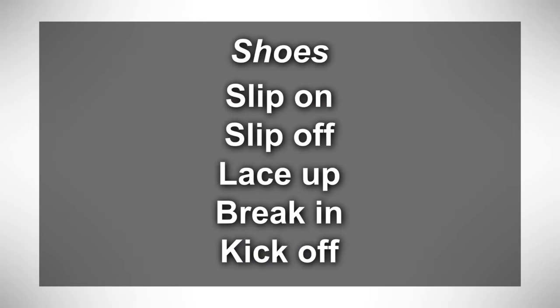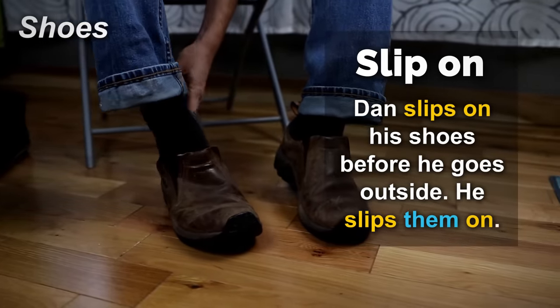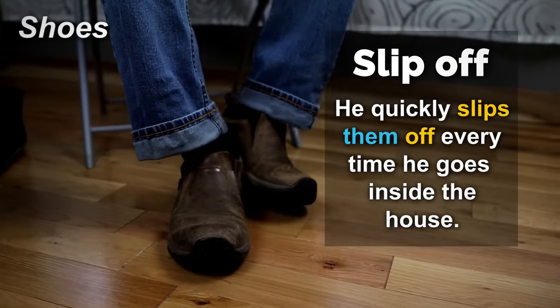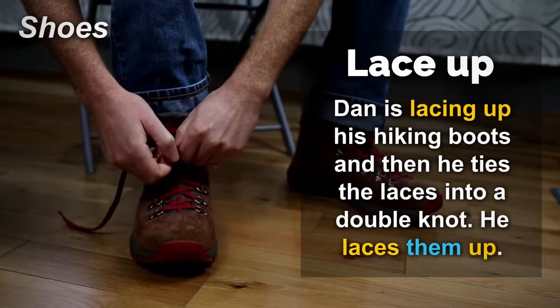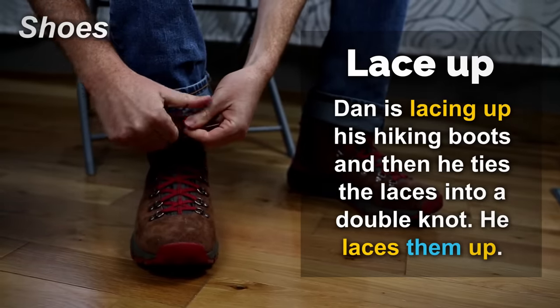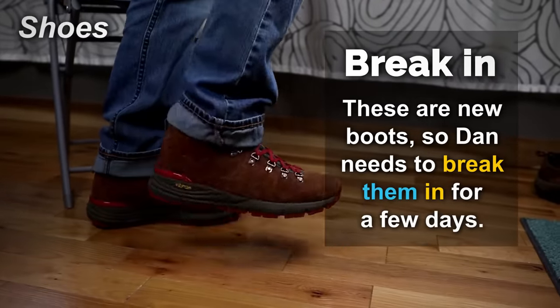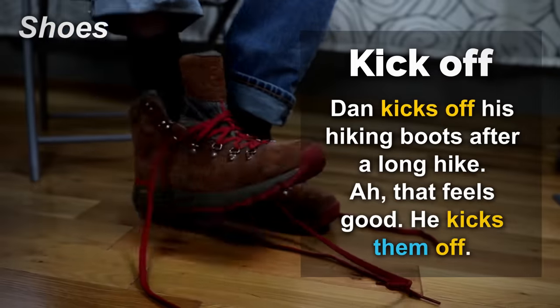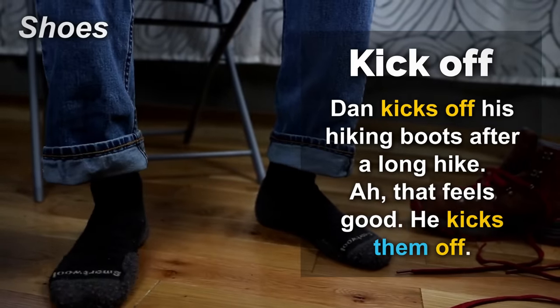Shoes — slip on, slip off, lace up, break in, kick off. Dan slips on his shoes before he goes outside. He slips them on. He quickly slips them off every time he goes inside the house. Dan is lacing up his hiking boots and then he ties the laces into a double knot. He laces them up. These are new boots, so Dan needs to break them in for a few days. Dan kicks off his hiking boots after a long hike. He kicks them off.